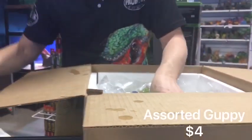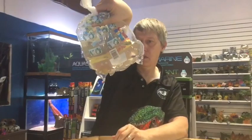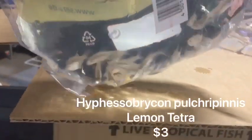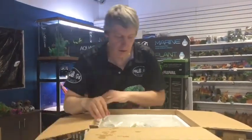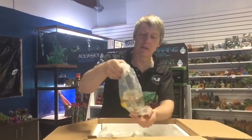More guppies — this is a gold snakeskin guppy. And more tetras — these are lemon tetras. Always hard to tell what these guys are when they come out of the bag because they are so bland, just a clear-looking fish. But they have a nice little lemon color to them — plus the lemon tetra is the name.